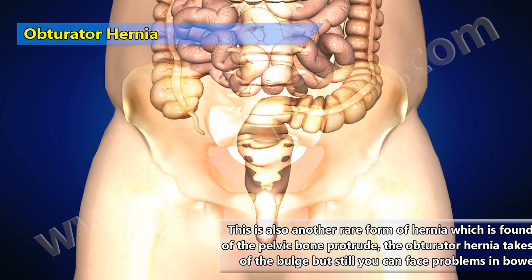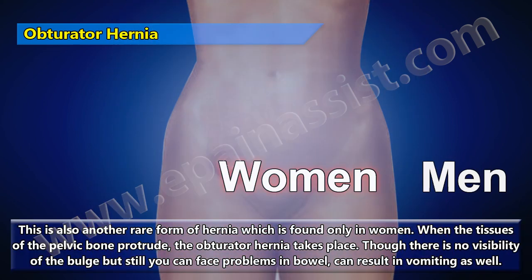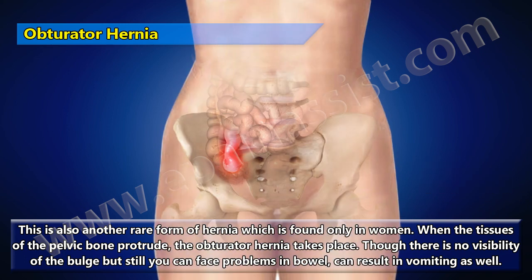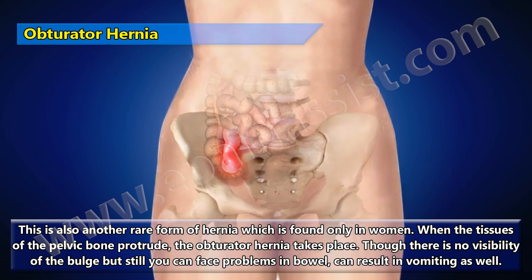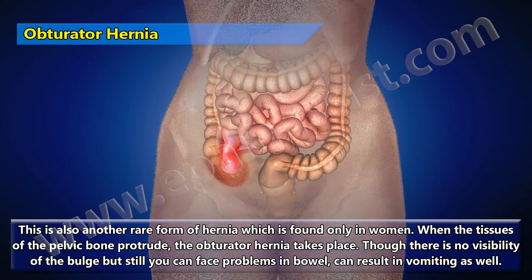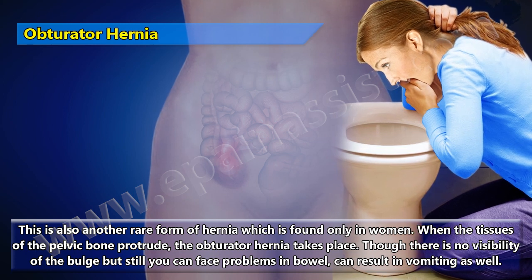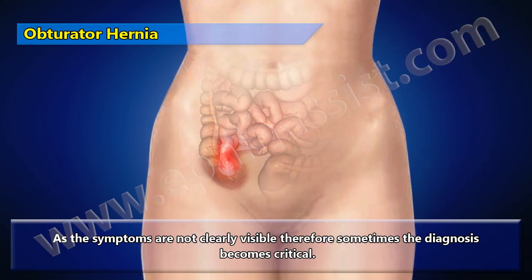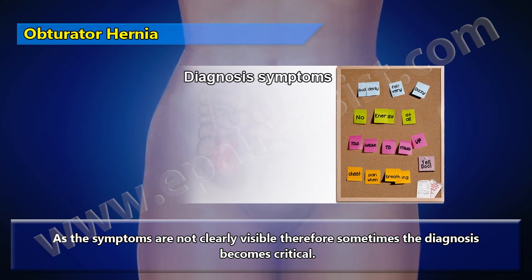Obturator hernia is another rare form of hernia found only in women. When the tissues of the pelvic bone protrude, the obturator hernia takes place. There is no visible bulge, but it can cause problems in the bowel and result in vomiting. As the symptoms are not clearly visible, the diagnosis can sometimes be critical.